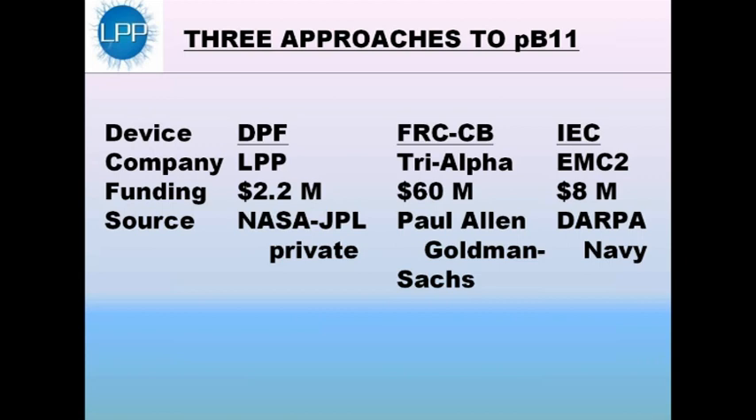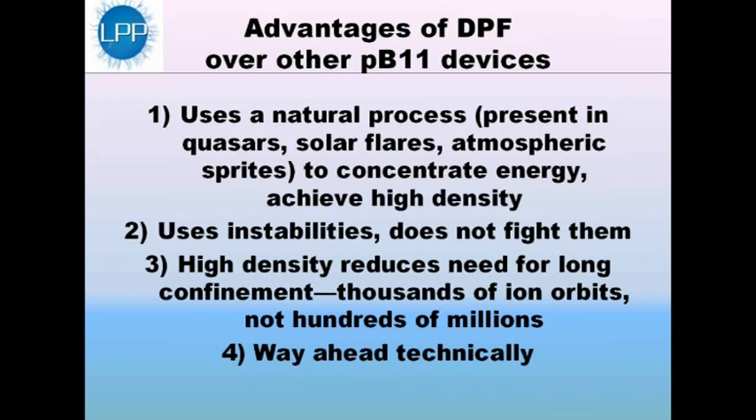There are three companies, as far as we know, in the world that are interested in the same fuel, PB-11. Other than us, there's a company called TriAlpha in California, which has been funded at about $60 million, using a completely different device called the FRC. And then there's EMC squared, which uses a third device called the IEC — the inertial electrostatic confinement. We're mainly going to concentrate on the device we're using, which is the dense plasma focus.